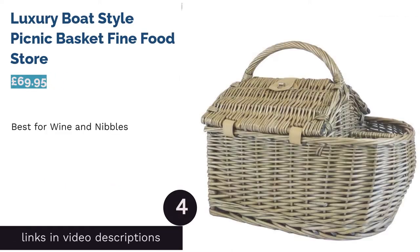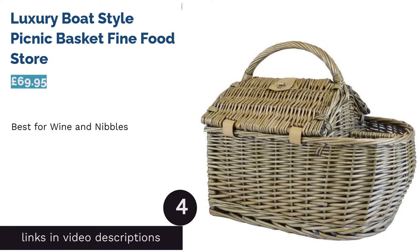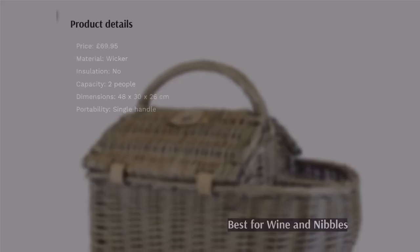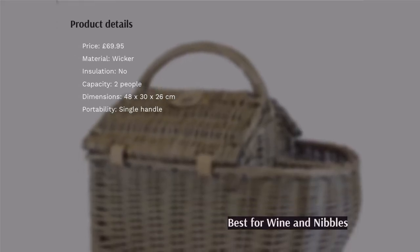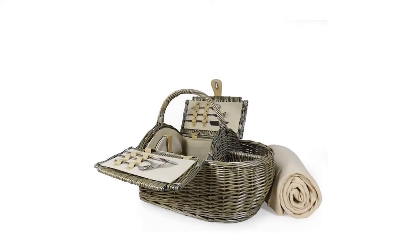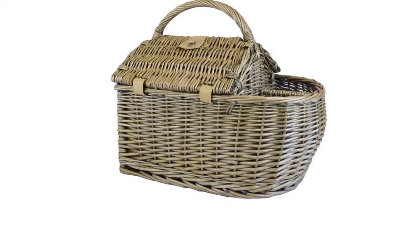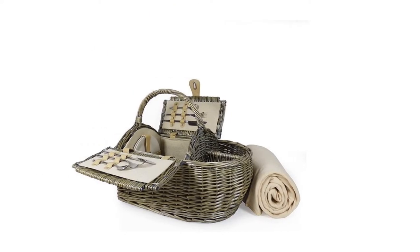The next product is the Luxury Boat Style Picnic Basket by Fine Food Store. Compact and cute, this is a must-have basket for special occasions, or just to have on hand for impromptu posh picnics. The fabric-lined compartment is spacious enough for sandwiches or nibbles, and there's upright storage for two bottles of whatever you fancy. A fleece blanket is also included.